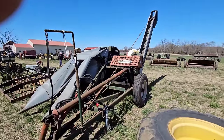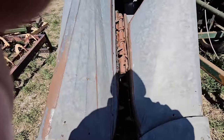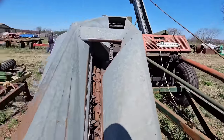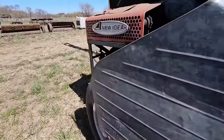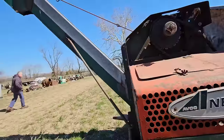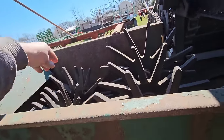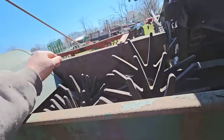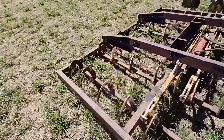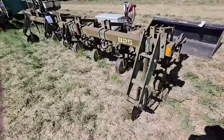Wow, look at that — corn harvester, single row. I got one of these dinosaurs, but this one looks way better than the one I got. This thing probably actually works. It's even got the old fingers still in it and everything. The one I got's a real dinosaur — like, horse drawn. Not really, it's PTO driven, but it's pretty old.